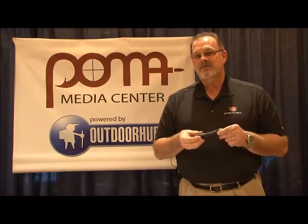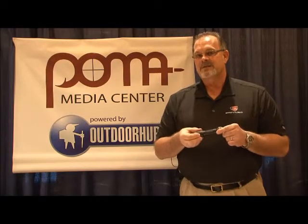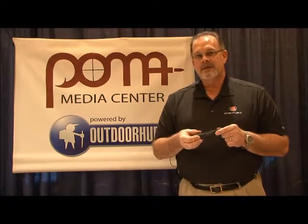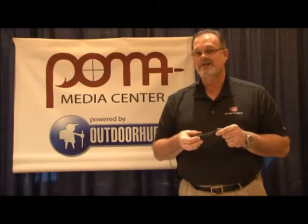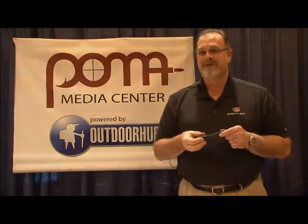Streamlight, leading manufacturer of LED flashlights — come visit us on our website at www.streamlight.com, or on Facebook or on Twitter, and watch our videos on YouTube. Thank you very much.